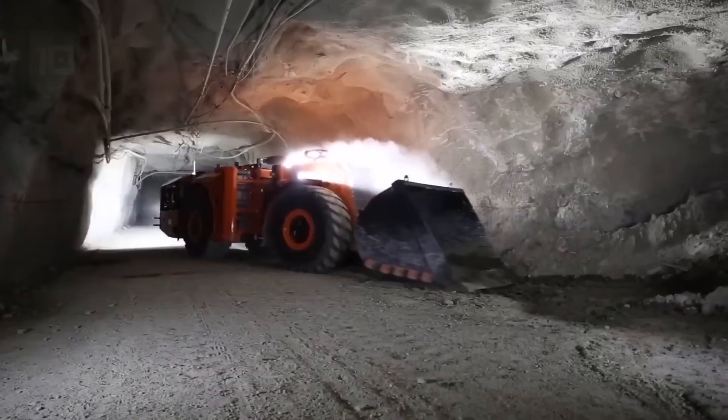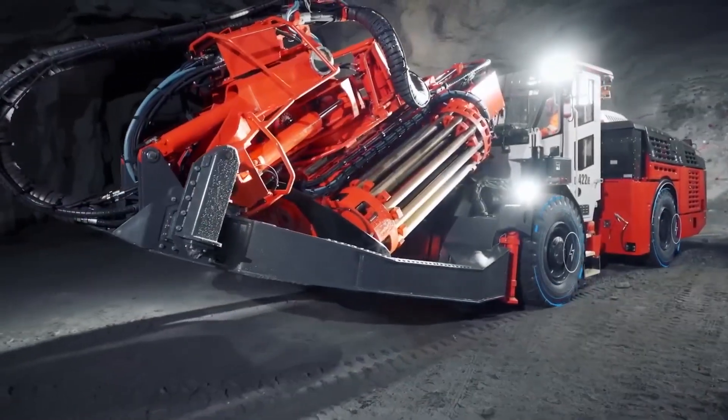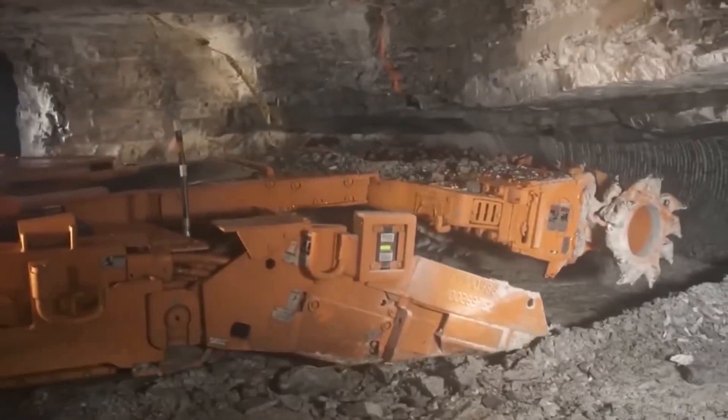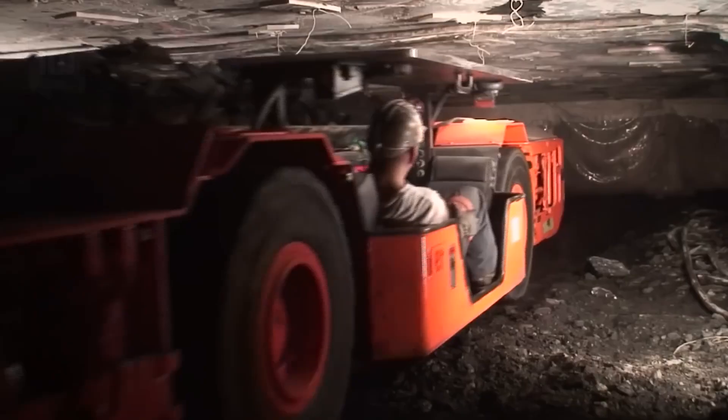In the depths of underground mines worldwide, cutting-edge mining machines showcase their impressive performance. Join us as we unveil the top 10 most impressive underground beasts.